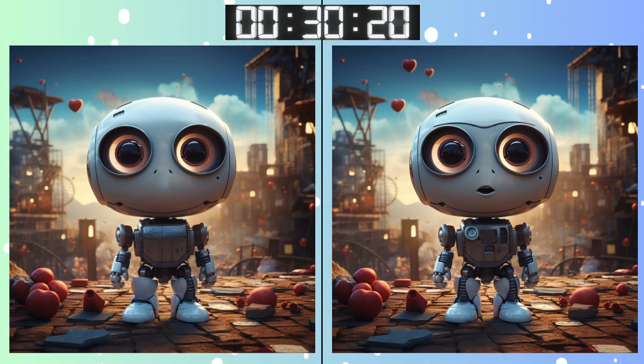Remember, sometimes the smallest details make the biggest difference. There's not much time left. Hurry up! Stop!